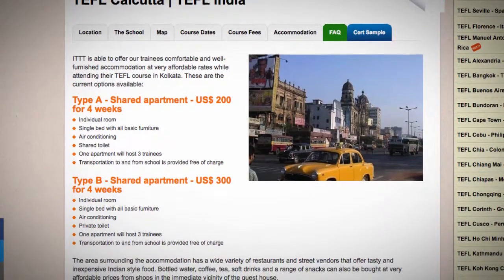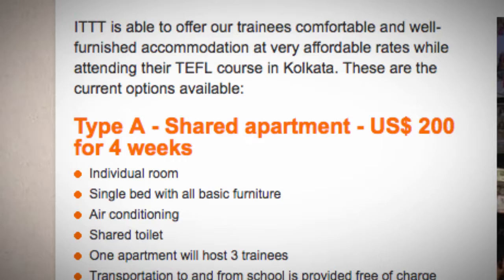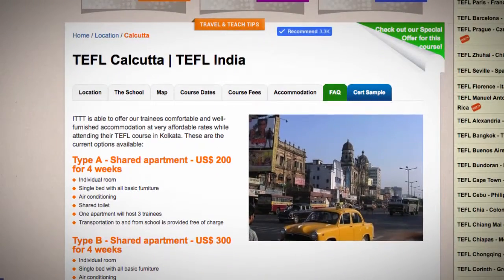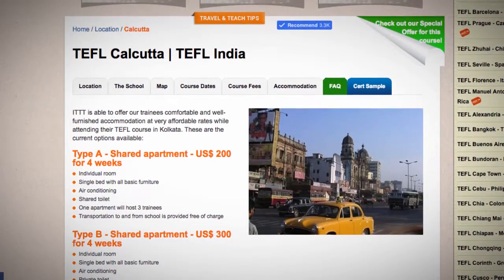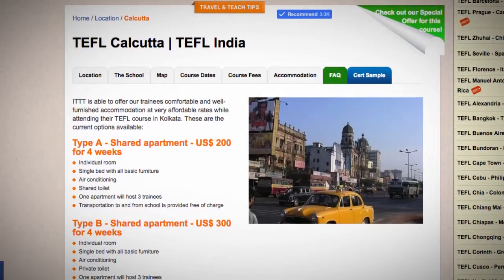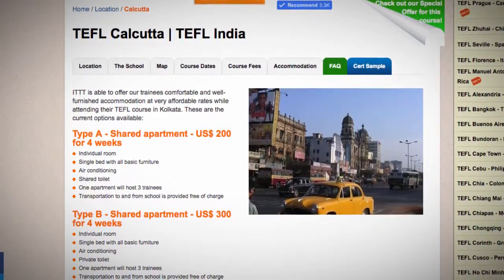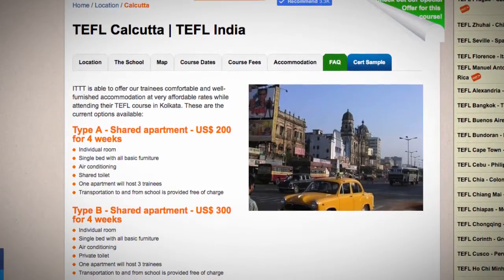These are the current options available. Type A: shared apartment, US$200 for 4 weeks. Individual room with a single bed and all basic furniture. Air conditioning. Shared toilet. One apartment will host three trainees. Transportation to and from school is provided free of charge.